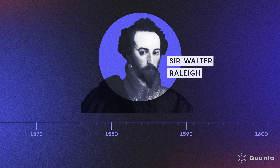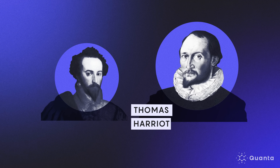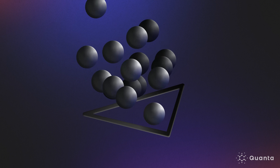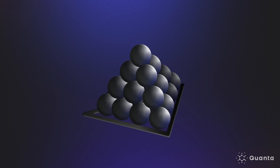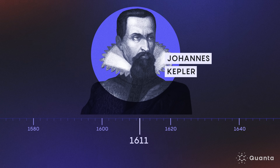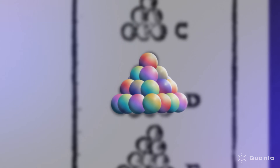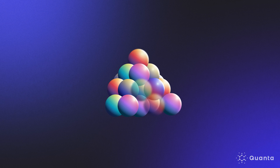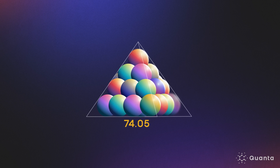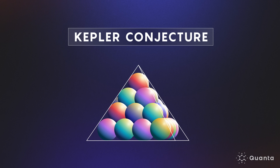In the late 16th century, British explorer Sir Walter Raleigh asked the mathematician Thomas Harriot to calculate the optimal way to stack cannonballs on the deck of a ship. Harriot later shared the problem with the astronomer Johannes Kepler. In 1611, Kepler hypothesized that the optimal three-dimensional packing would be a pyramid shape, where any sphere in the interior would touch 12 others, and the spheres would occupy about 74.05% of the available space. This became known as the Kepler conjecture.